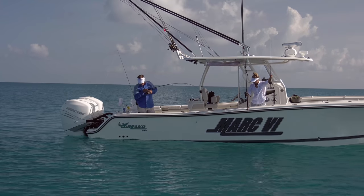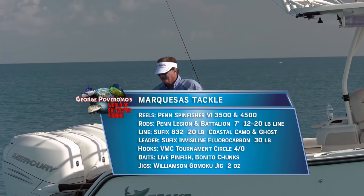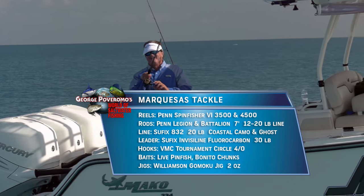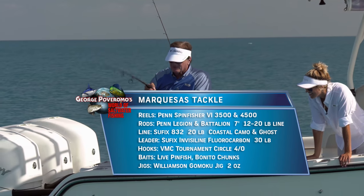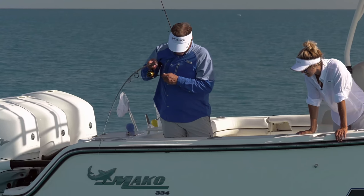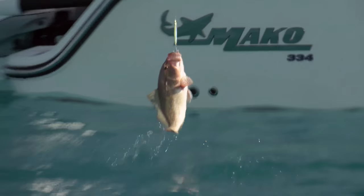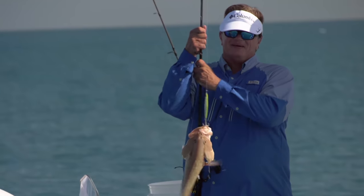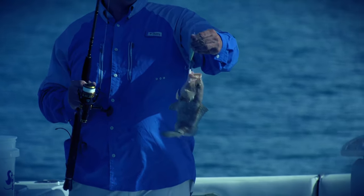That didn't take long at all. Using a Williamson flutter-style jig — feels grouperish, took some drag. Did you ever think you'd see the metal out-doing the live baits and the natural baits? It's looking grouperish — either a grouper or I foul-hooked some snapper down below. Check this out — that's a nice one! I felt like we were tag-teaming it: my line would go down, then George's line would go down. I'd bring up a lane snapper, he'd have a yellowtail. Then he started getting grouper and I got really excited — there's grouper in this area.